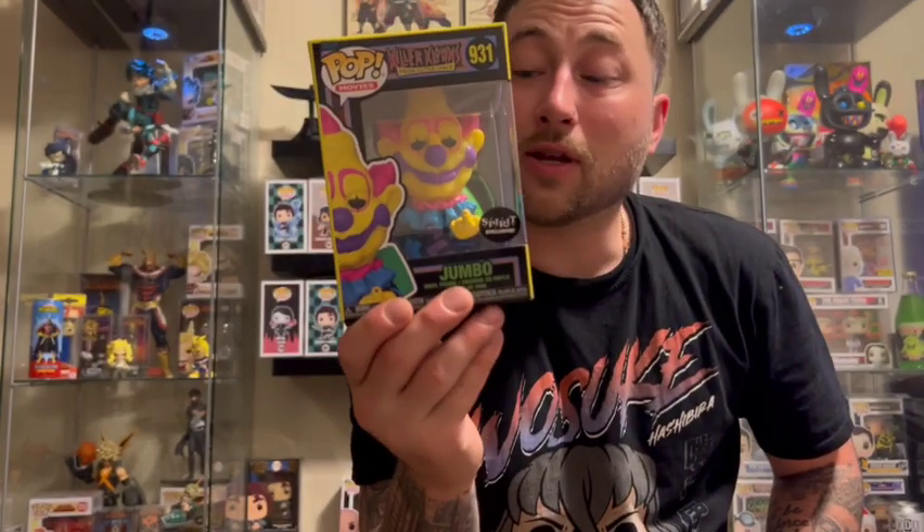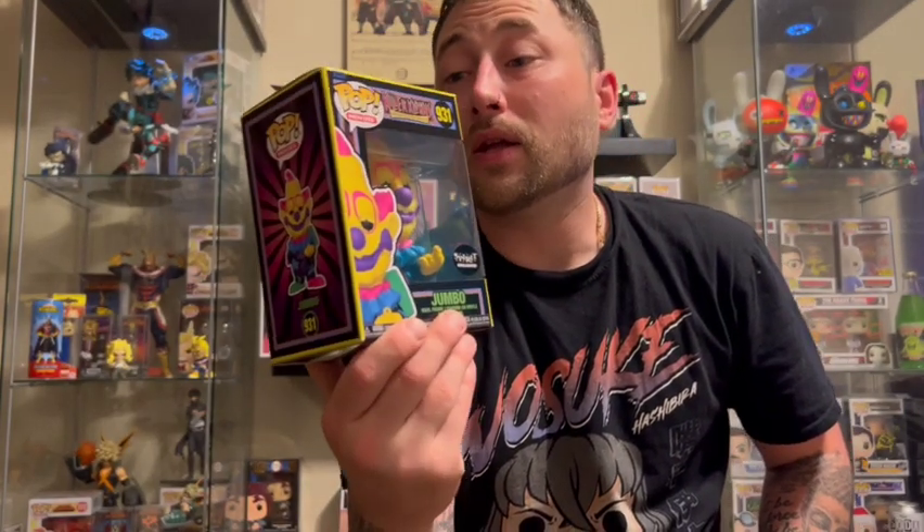We have the Killer Clowns from Outer Space blacklight jumbo — what more can you say? Tune in next time; I've got some more collectibles to show you guys. NYCC is coming up soon and I can't wait — we're gonna bring you along on the trip, show you the whole place, try to get some autographs from some Demon Slayer people. I'm excited. Until next time, I'm Mike — this is Cardboard Chaos.